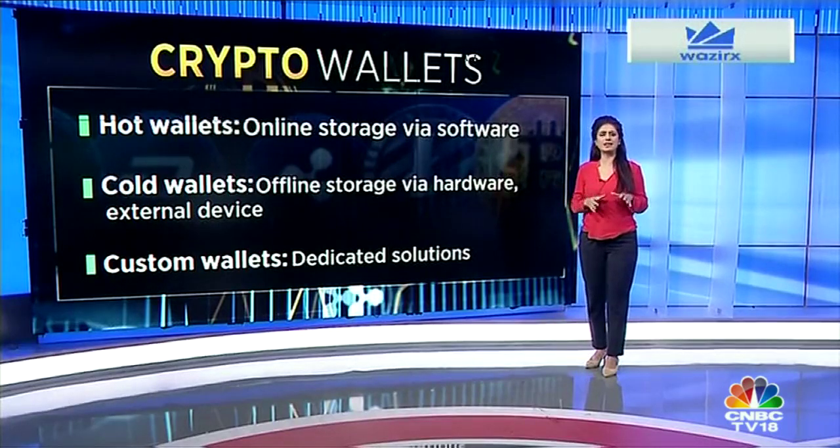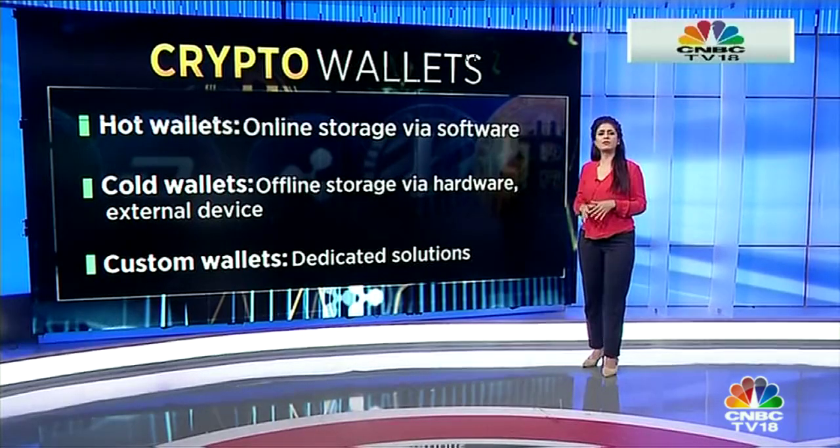Hot wallets are used for online storage while cold wallets provide offline storage through hardware and external devices. Custom wallets offer dedicated solutions and are for more serious investors.